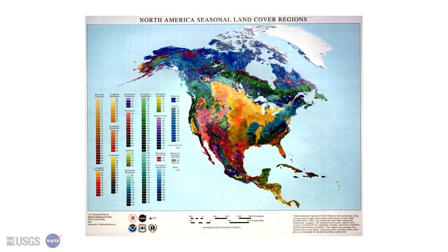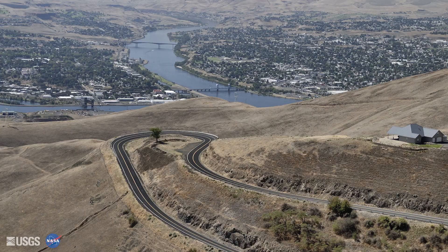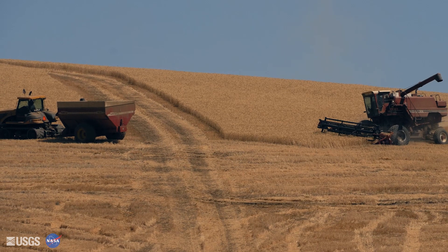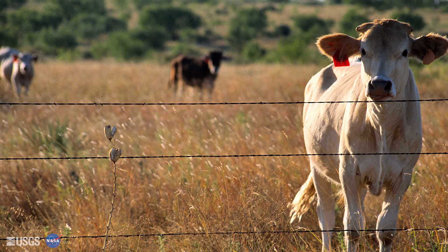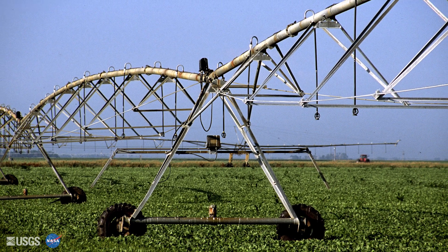Land cover maps are a fundamental geospatial input for a wide range of environmental, economic, and other types of investigations on the impacts between human activity and the environment. It's also important to have a fundamental knowledge of what the land is made of and how it's changing and why it's changing, and so my work has contributed to a number of those areas.